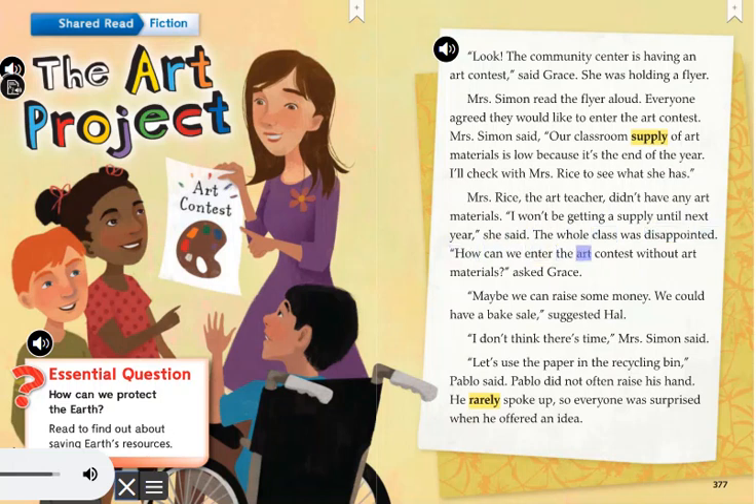How can we enter the art contest without art materials, asked Grace. Maybe we can raise some money. We could have a bake sale, suggested Hal. I don't think there's time, Mrs. Simon said. Let's use the paper in the recycling bin, Pablo said. Pablo did not often raise his hand. He rarely spoke up, so everyone was surprised when he offered an idea.